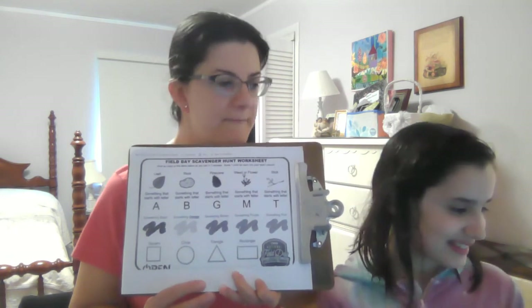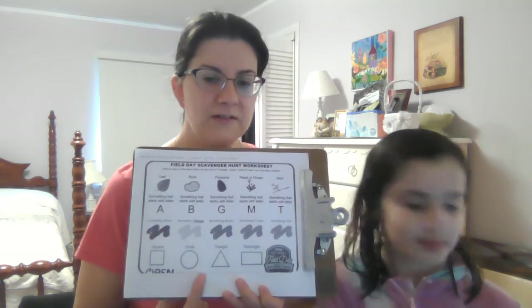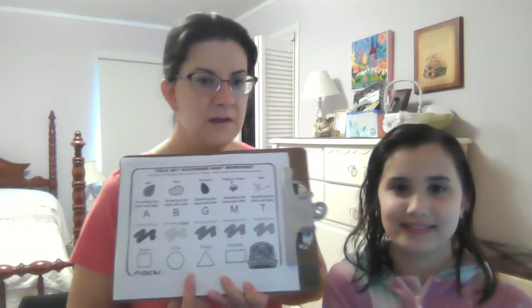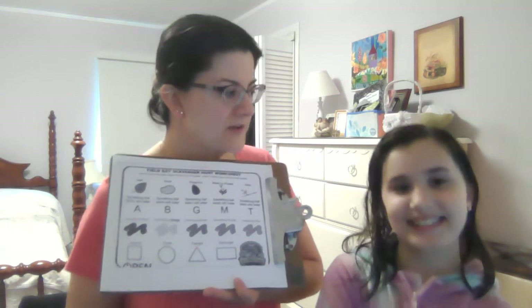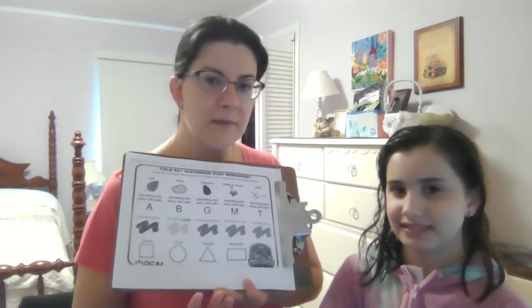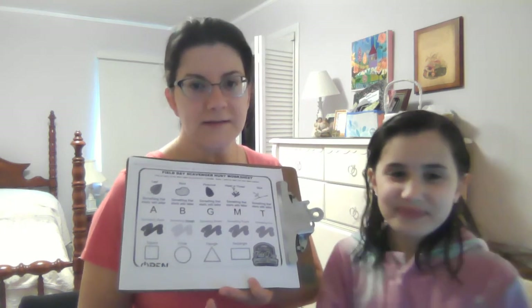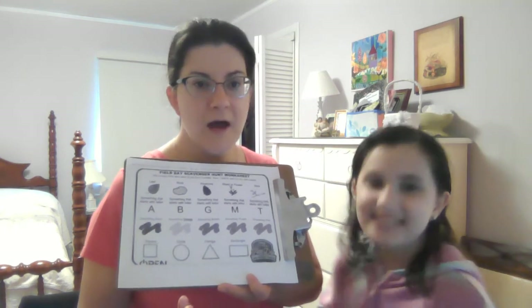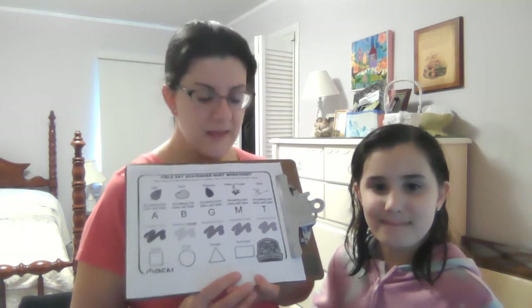Five minutes — we've got five minutes. And for each item that we find, how many points do we get? One. Do you think it would be okay if we worked as a team? Yeah. So if there were four people in your family, you could have two people and two people, competing against teams. Or if each person wants to have their own worksheet, they can do that too.